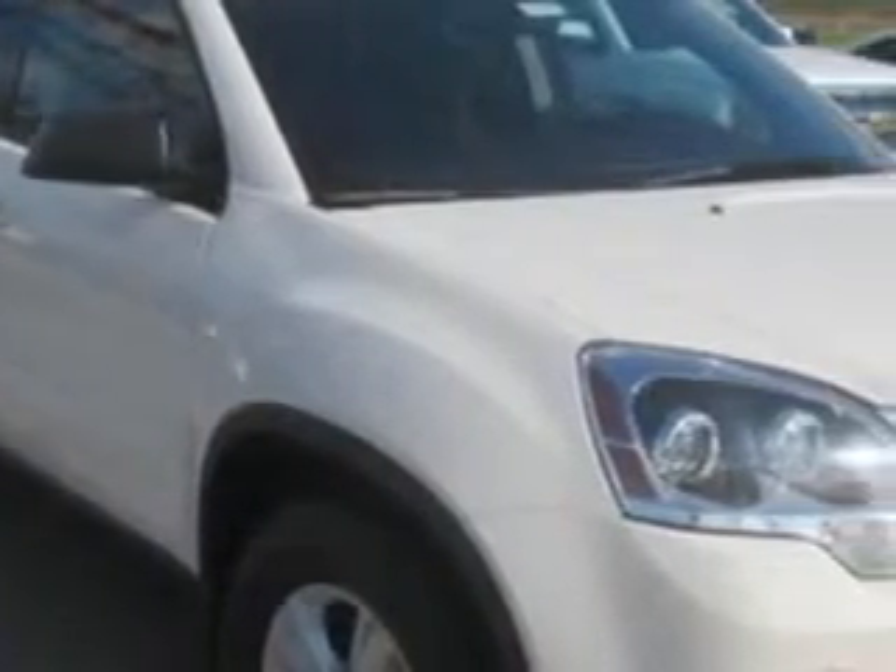At Patriot Chevy Buick GMC, we know you need a car that offers convenience, comfort, and space — whether taking the kids to their soccer game or having a night out with your friends. And here it is. Imagine driving this 2012 GMC Acadia SUV all-wheel drive, equipped with a six-cylinder engine and an automatic transmission.